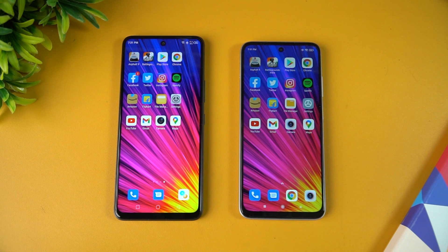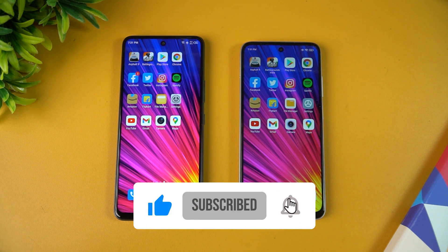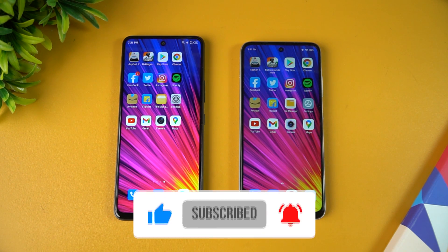That wraps up the speed test comparison of the Redmi 10 Prime versus the Infinix Hot 11S. Hope you enjoyed watching this video. Do hit that like button and also hit the red subscribe button for more videos. Thanks for watching — hope to see you in the next video!